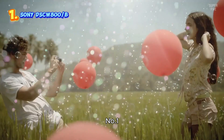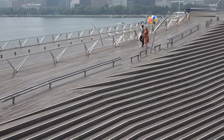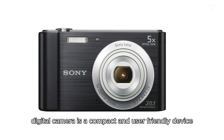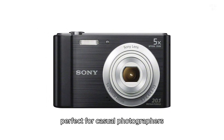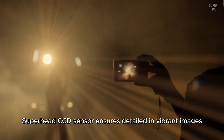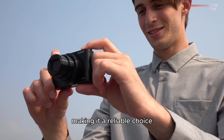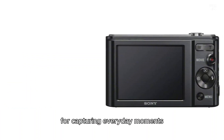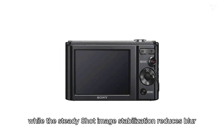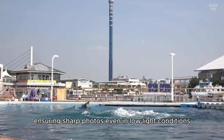Number one: the Sony W800. This 20.1 megapixel digital camera is a compact and user-friendly device perfect for casual photographers. Its 20.1 megapixel Super HAD CCD sensor ensures detailed and vibrant images, making it a reliable choice for capturing everyday moments. The 5x optical zoom allows for clear close-ups, while the SteadyShot image stabilization reduces blur, ensuring sharp photos even in low light conditions.